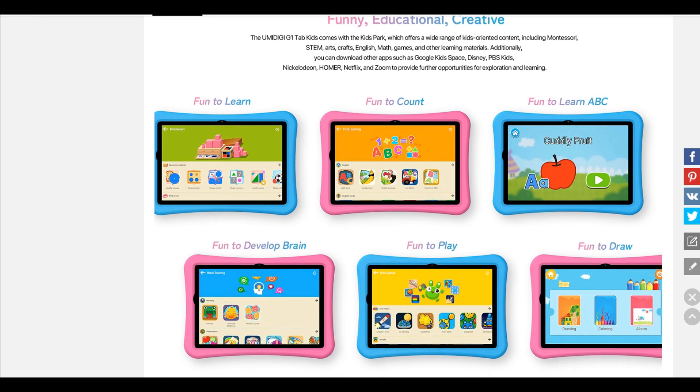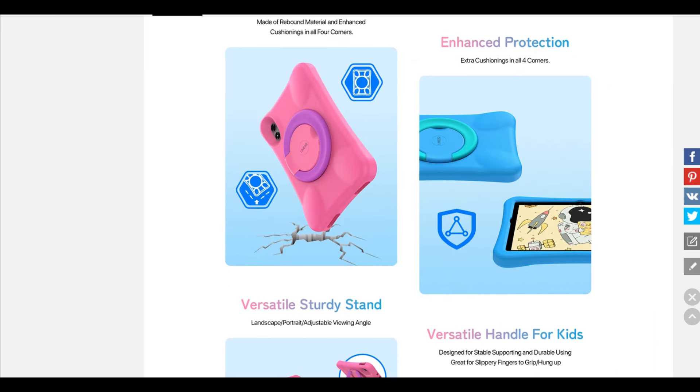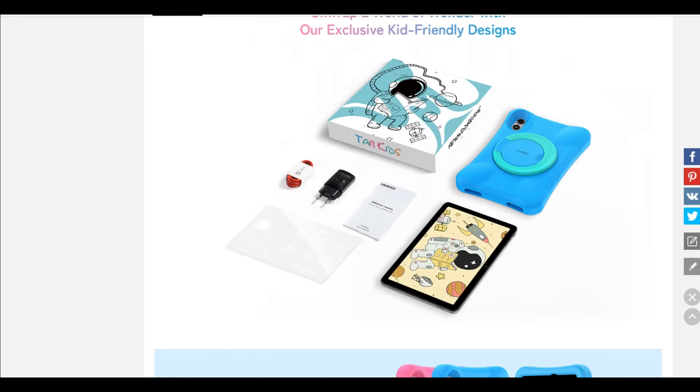The buying links will be in the description — you can purchase it over AliExpress. Depending on where you are located — Europe, USA, or Asia — the price tags will be kind of different, maybe 10 to 15 dollars up or down. Sorry for that, but nevertheless it's a great tablet.